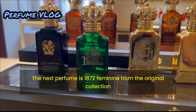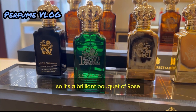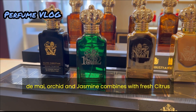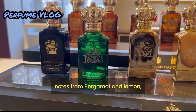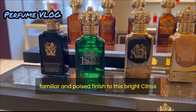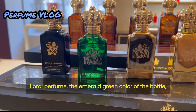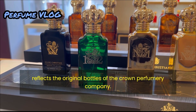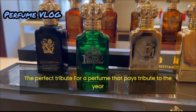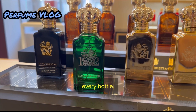The next perfume is 1872 Feminine from the original collection. A brilliant bouquet of rose de mai, orchid and jasmine combines with fresh citrus notes from bergamot and lemon. A base of patchouli, musk and sandalwood gives a familiar and poised finish to this bright citrus floral perfume. The emerald green colour of the bottle reflects the original bottles of the Crown Perfumery Company — a perfect tribute for a perfume that pays tribute to the year the crown was granted by Queen Victoria.